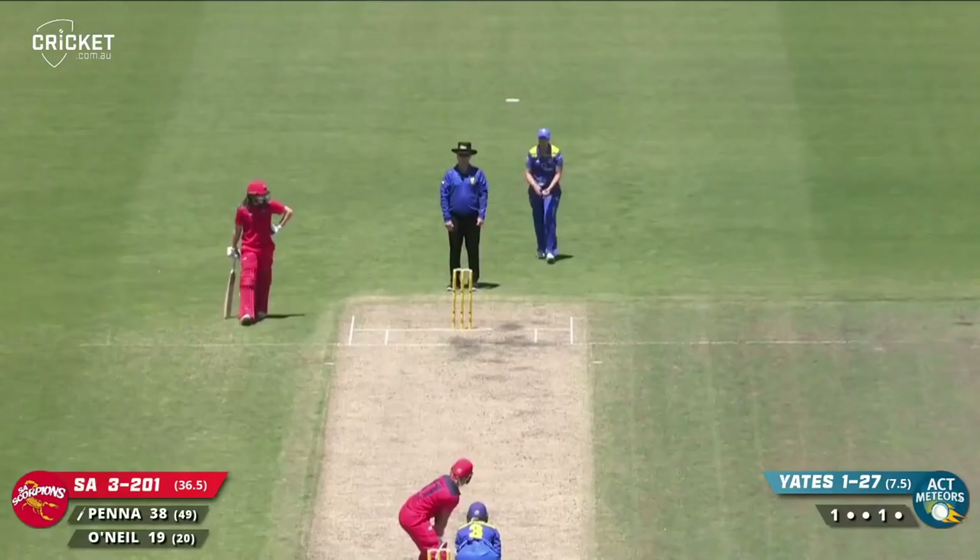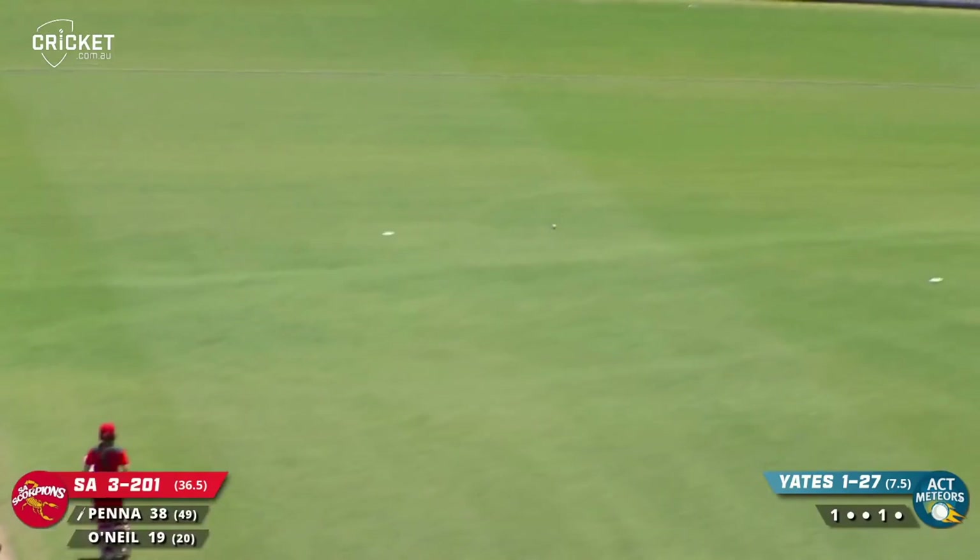Ground fielding's been nice. That one's wide down the leg side and that will be swept away for four runs — just couldn't quite tidy up the over there.